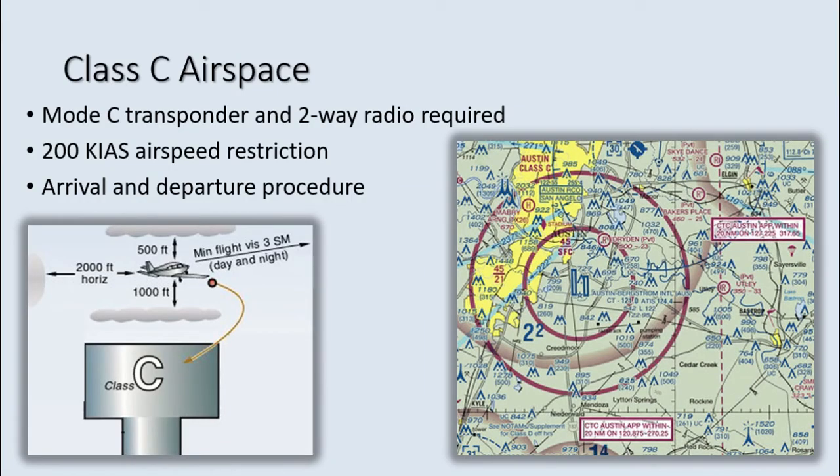Class Charlie airspace is generally airspace from the surface to 4,000 feet above the airport elevation. Although individually tailored, it usually consists of a surface area with a 5 nautical mile radius and an outer circle with a 10 nautical mile radius extending from 1,200 feet to 4,000 feet above the airport elevation. Unless otherwise authorized, 200 knots is the maximum indicated airspeed within 4 nautical miles and 2,500 feet AGL of the Class Charlie airport. Each aircraft must establish and maintain two-way radio communications with approach control prior to entering the airspace. If the controller responds with your call sign and 'standby,' radio communications have been established. Departing from a Class Charlie airport is the same process as Class Bravo VFR departures.